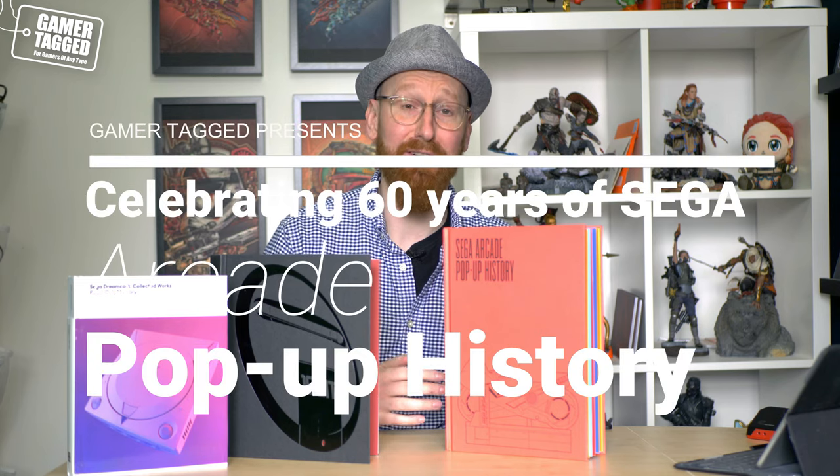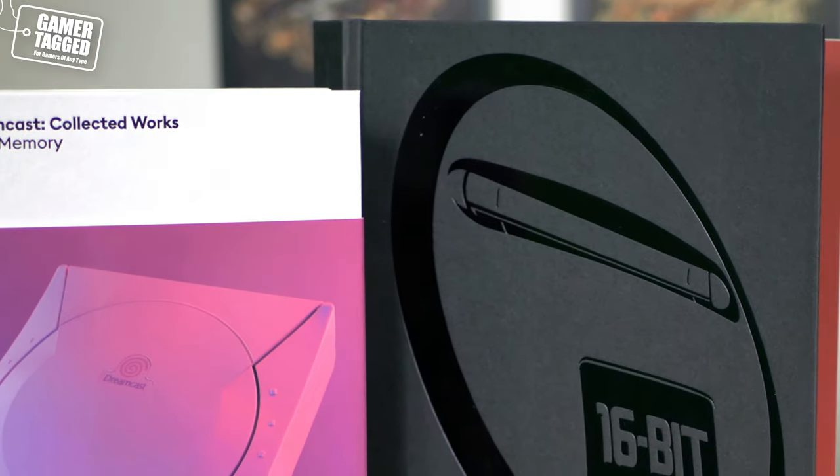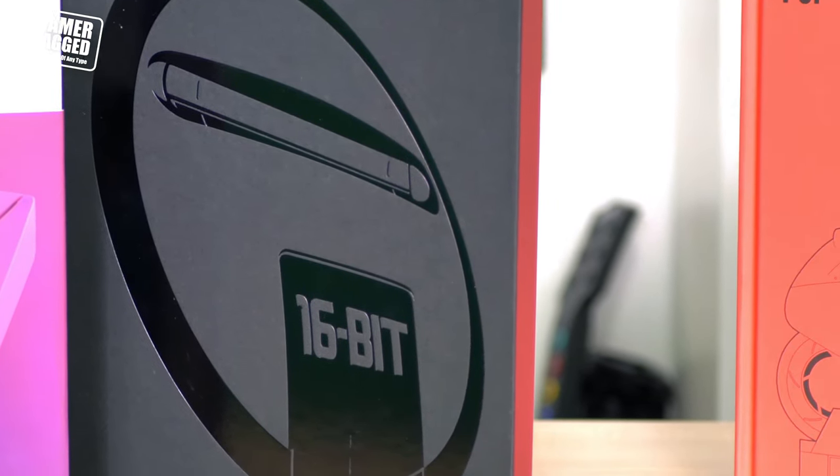Hey everybody, Ross here back with another video and the final one in our Sega 60th anniversary celebration series. We've already done a run-through of the Sega Dreamcast. I've taken you through the first two books by Read Only Memory — the first one was on the Sega Genesis/Mega Drive, a full history of bringing that console to market and the premiere games that defined it in the 16-bit generation. We also took you through the second book, all about the Sega Dreamcast. Now as promised, the third and final book is something very, very special.